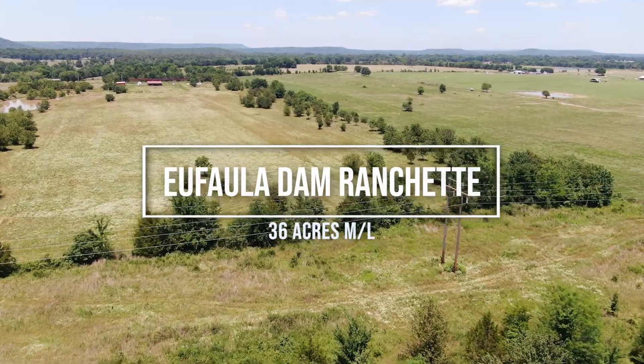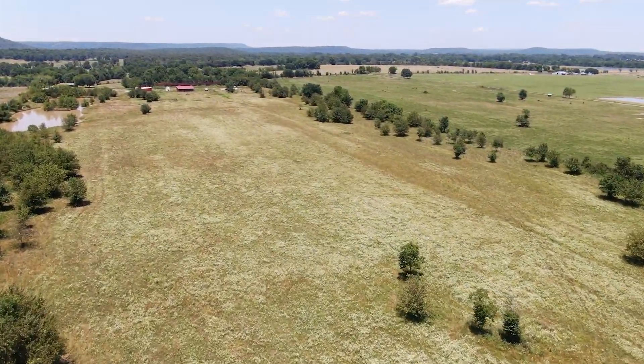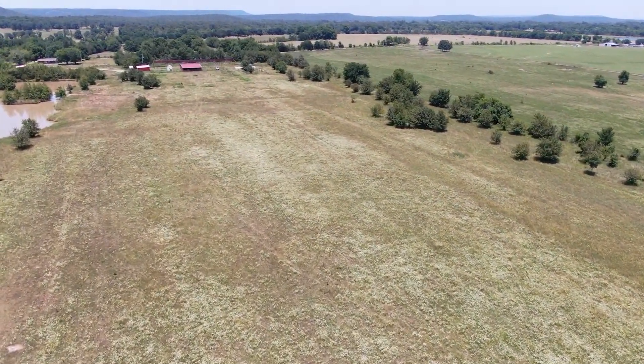Nestled minutes from Lake Eufaula and the Canadian River, this 36-acre ranchette has quick access to Highway 9 and the communities of Eufaula, McAllister, Chicota, and Stigler, Oklahoma.